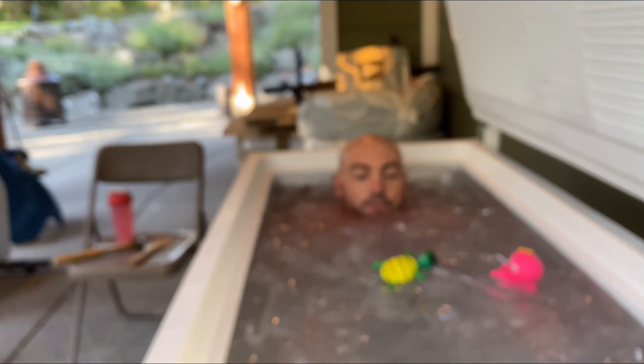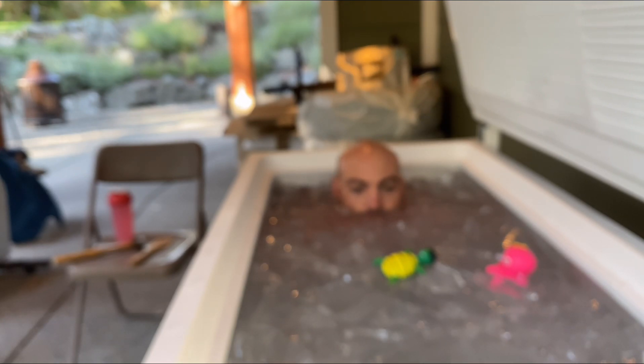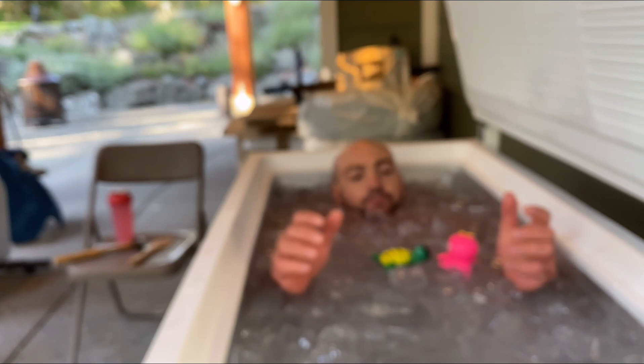My feet feel like ice cubes right now. The only thing keeping me warm are my hands out of the water, but let's make it a little more uncomfortable. I'm going to dunk and then get out and get ready for the day. Thank you everybody for joining me. Remember: you are what you eat, you're guilty by association, you are who you hang out with.